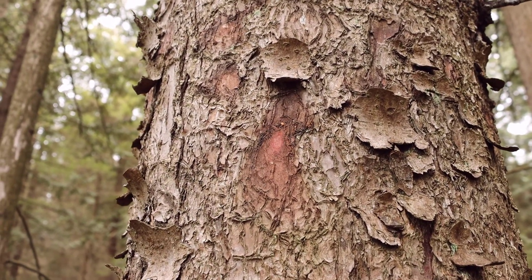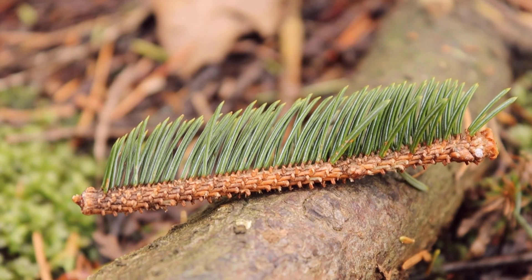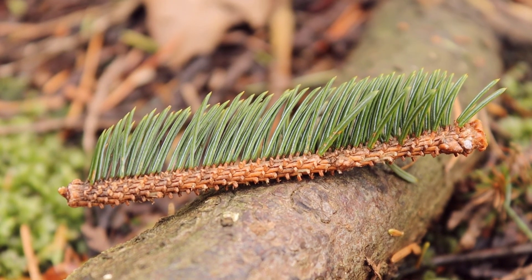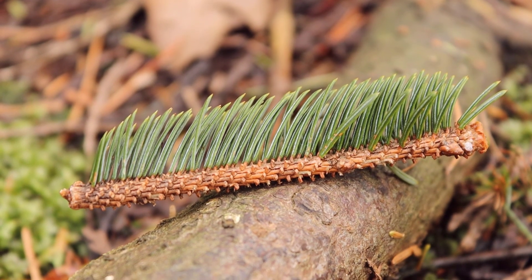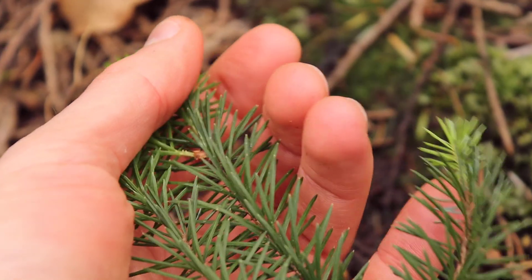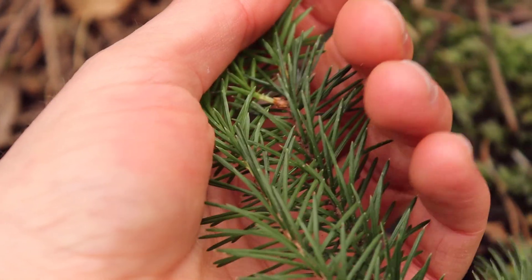Let's take a look at the needles next. The needles are quite unique on the Sitka spruce in terms of conifers on the coast. If you grab a branch and it hurts, it's probably Sitka spruce.